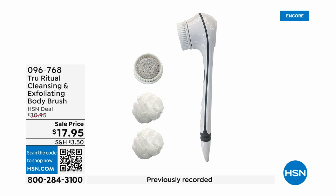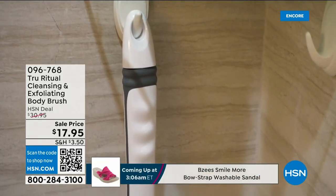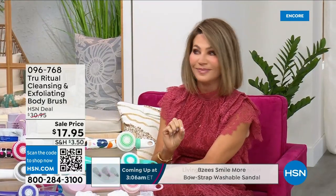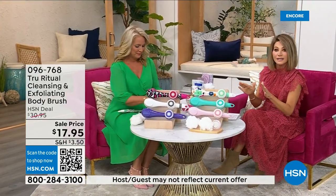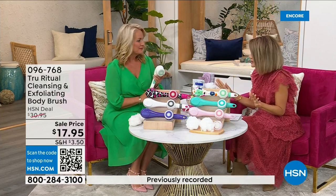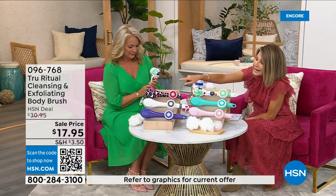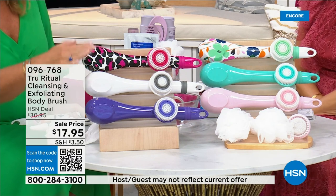They're the number one shower cleansing systems — a cleanser, exfoliator, and body brush all in one. You just choose your color. Everything tonight is on five interest-free credit card payments, so you get this today for $3.59. It's not only the cleansing unit — you get all the brush head attachments with it. It's battery operated, simple, and easy. Colors available include light pink, turquoise, floral, leopard, white, and ultraviolet.